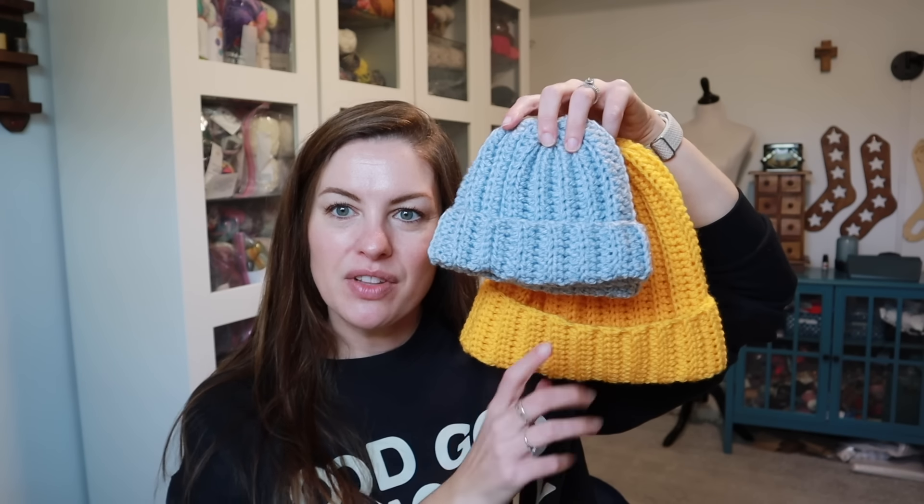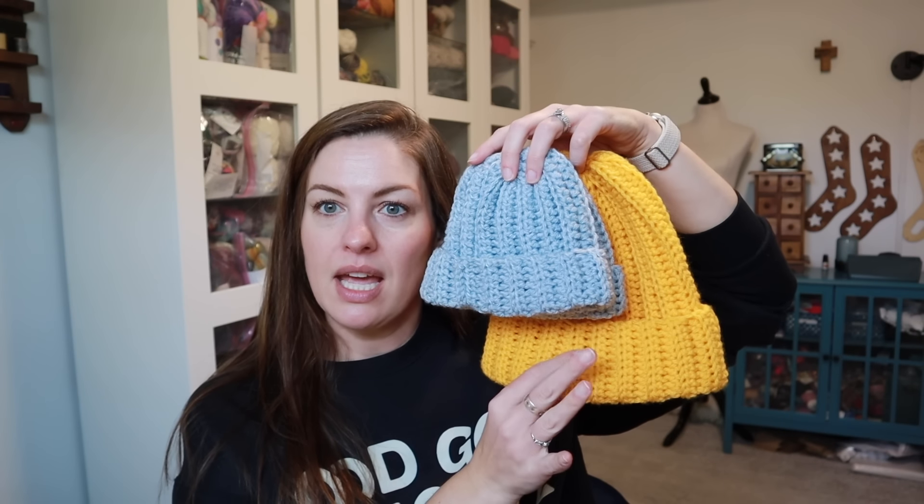Then this one is the large child size and this is also Joann's Big Twist in the color Varsity Gold. These work up so quick. I don't have any other ones on the go at the moment. I'm going to do a smaller size to use up some of the Varsity Gold skein, but I don't have enough for another large child size. I haven't decided what size yet.